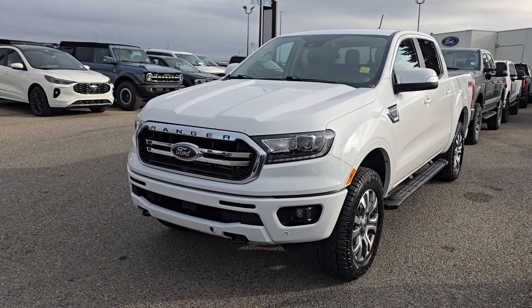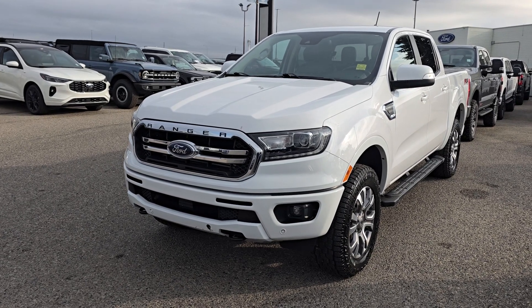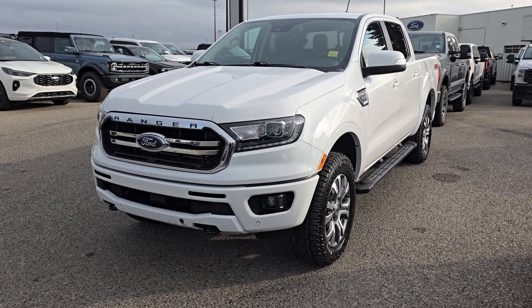If you'd like any more information on this 2020 Ranger, you can give us a call at 403-252-0101, or you can visit us down at the Calgary Auto Mall.